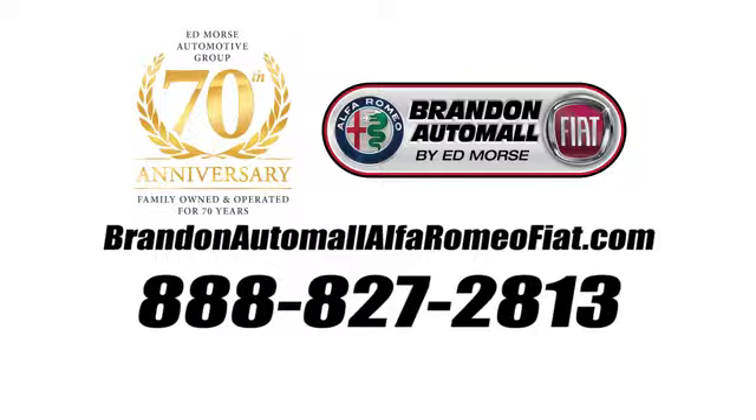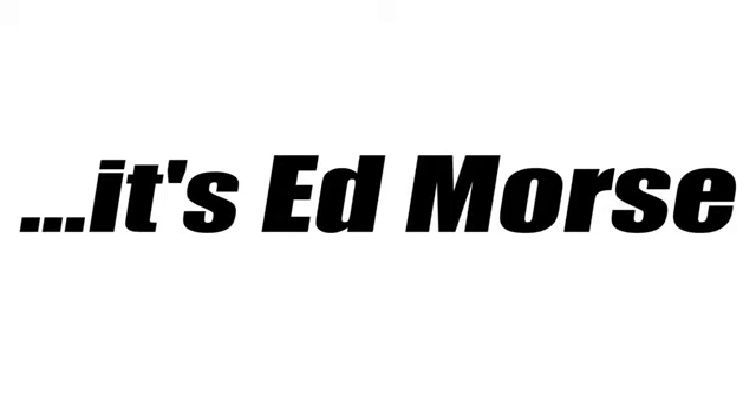Call us today at 888-827-2813. For value and for service, it's Ed Moor.